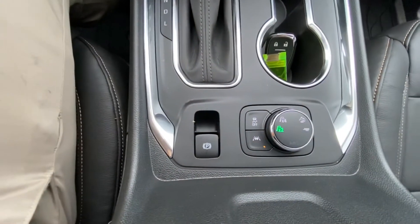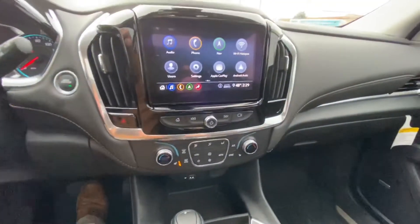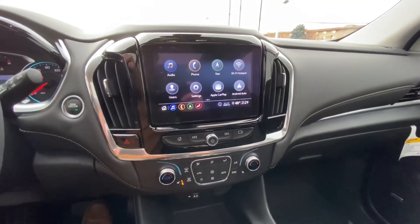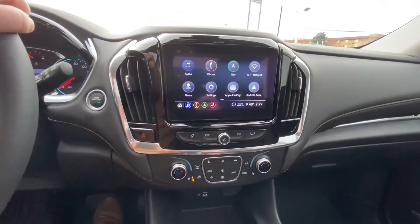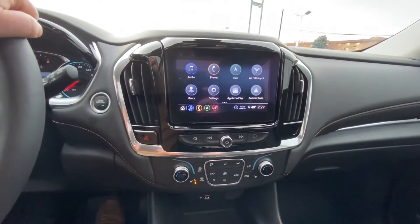You also have the parking brake, dual climate control, AM/FM/XM radio, navigation, Apple CarPlay, and Android Auto — lots of connectivity. It's also a 4G Wi-Fi hotspot.